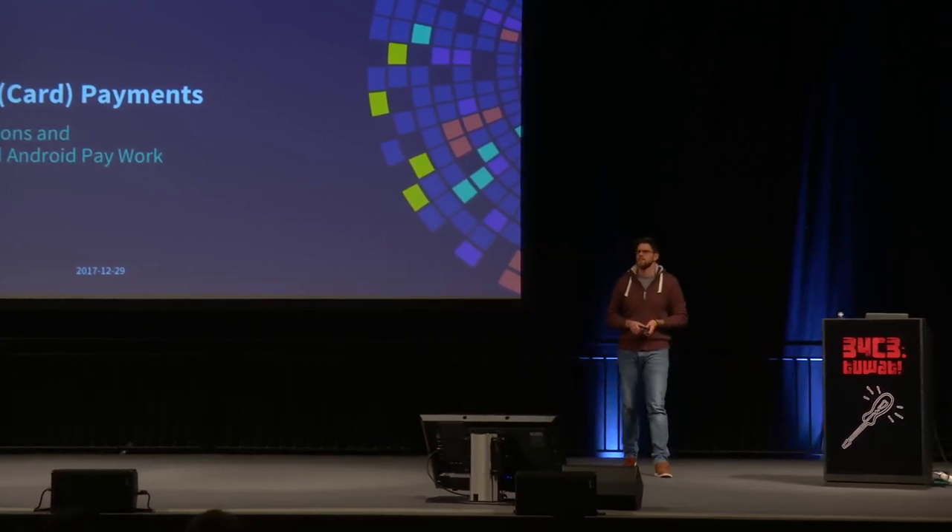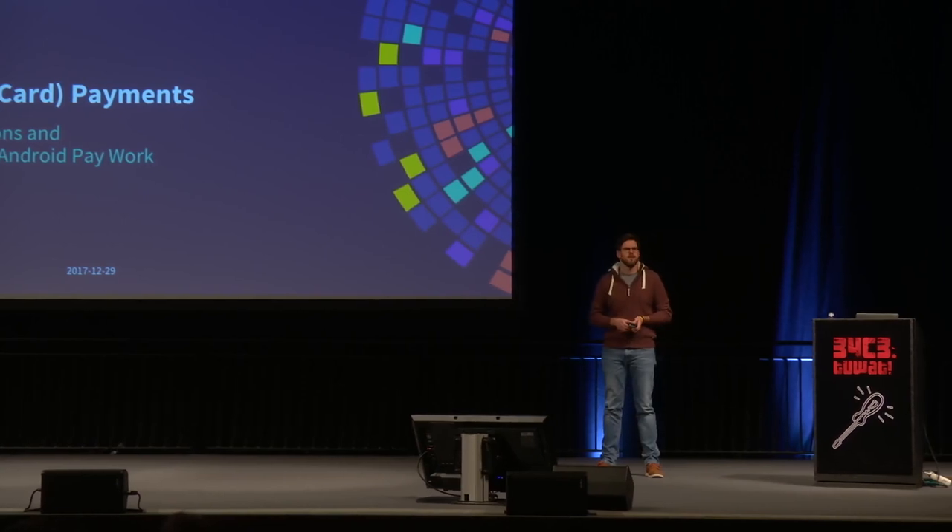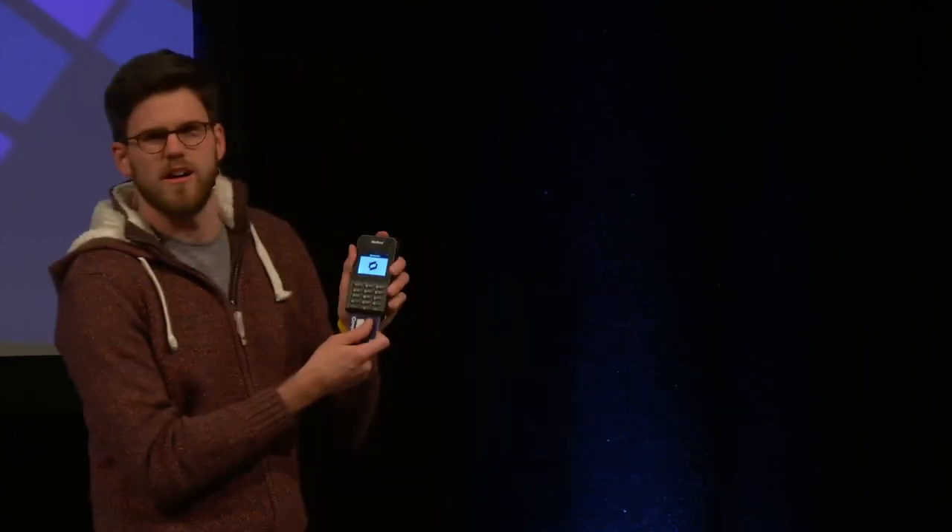Thanks a lot. What a crowd. Welcome everybody, thanks for joining tonight. Tonight I want to talk about contactless card payments and how we go from inserting a card to tapping a card to, in the end, just tapping your smartphone.